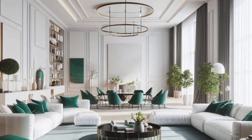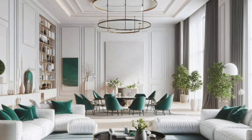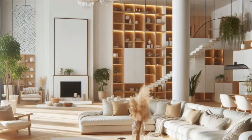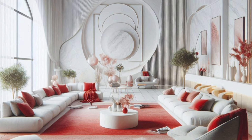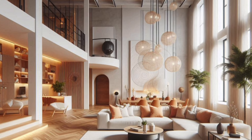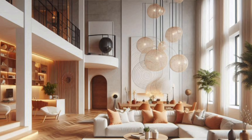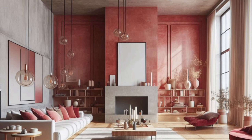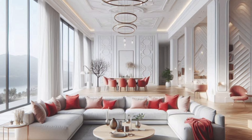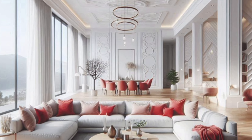Whether you're starting from scratch or looking to refresh your space, I've got a ton of ideas to inspire your next makeover. From color palettes to furniture arrangements and everything in between, let's explore how to create a living room that's not just stylish, but also a true reflection of your personality.